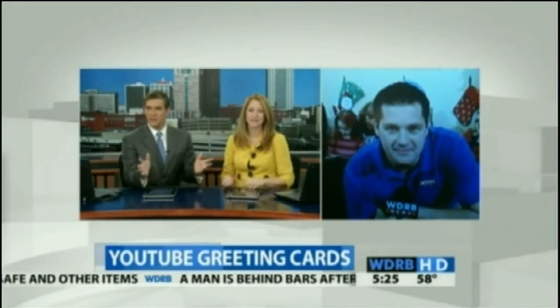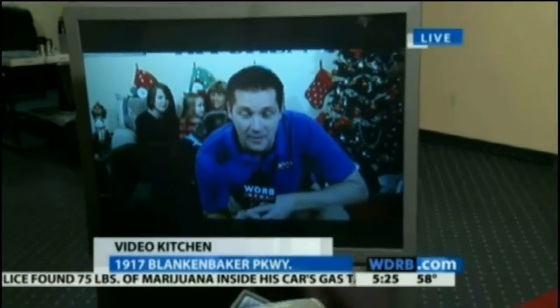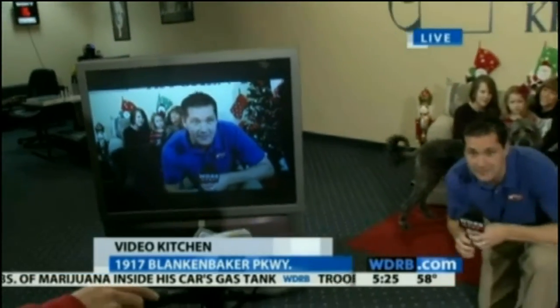You have a new way to send your loved ones a holiday greeting this year — you can do it through YouTube. Keith Kaiser joins us from the Video Kitchen this morning to show us how it's all done. A lot of people have video cameras, but sometimes they don't know how to do the uploading part to get it to YouTube. One stop shop here at Video Kitchen.